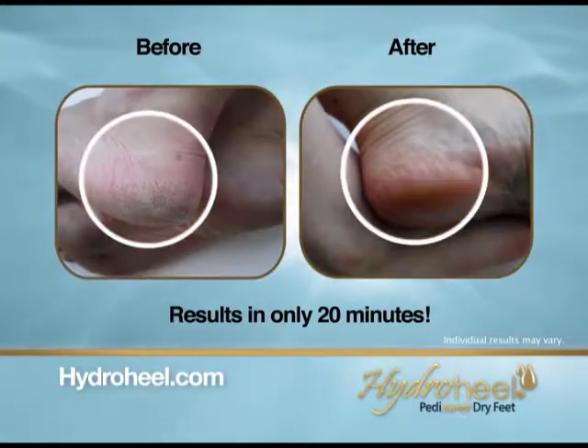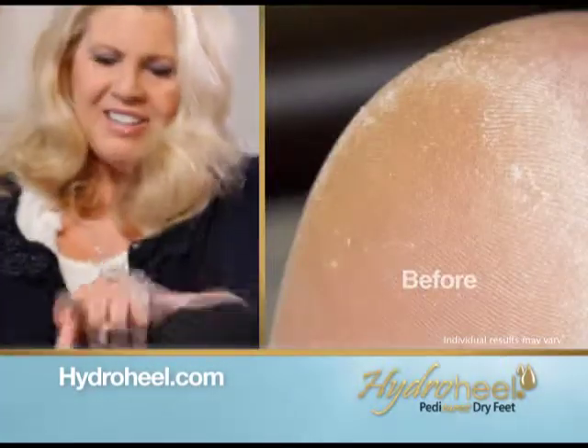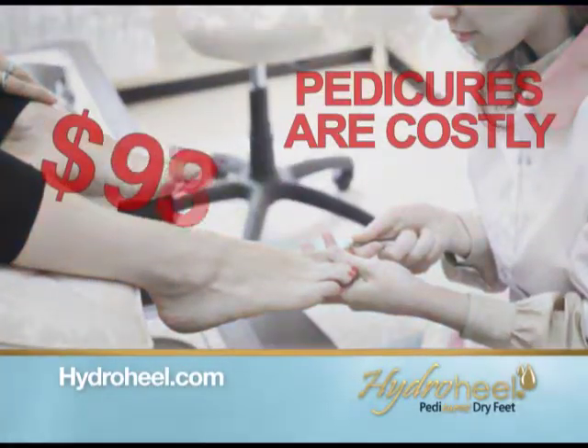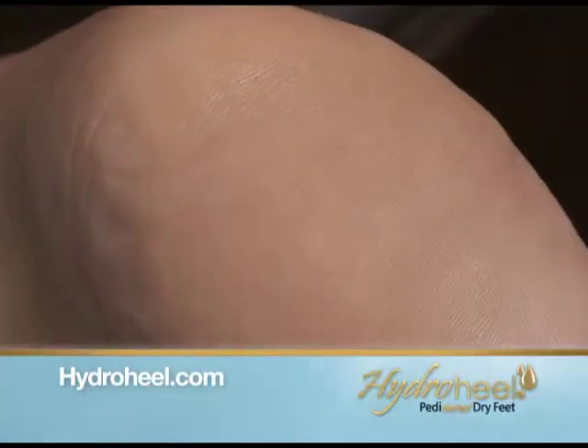You too can have these amazing results. Oh wow, it's so incredible. That looks awesome. I'm so excited to use it. Pedicures are costly and often don't help cracked heels. But with HydroHeel, the results are instant.